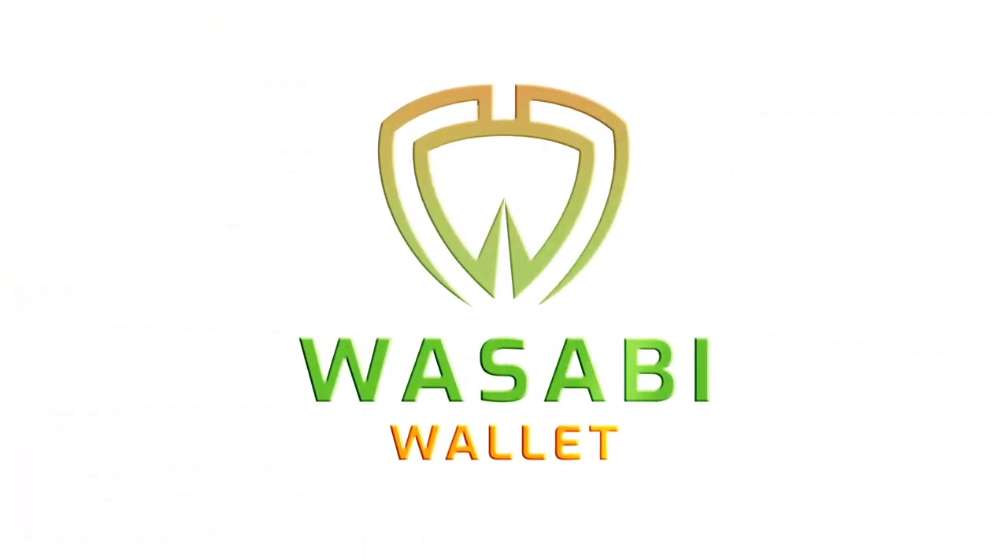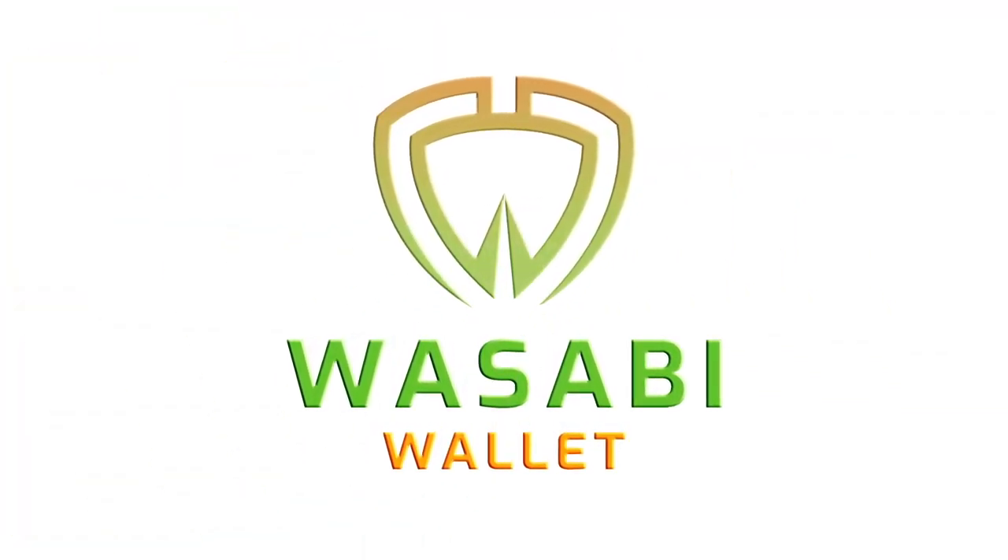Sparrow Wallet is a versatile desktop Bitcoin wallet with a lot of great features. They've just added the feature to utilize Whirlpool to help preserve your privacy. Today we're going to take a look at how to create a new wallet within Sparrow, fund it with coins, and utilize Whirlpool to break the links between you and your coins. I am Ben with the BTC Sessions and this is your daily session.